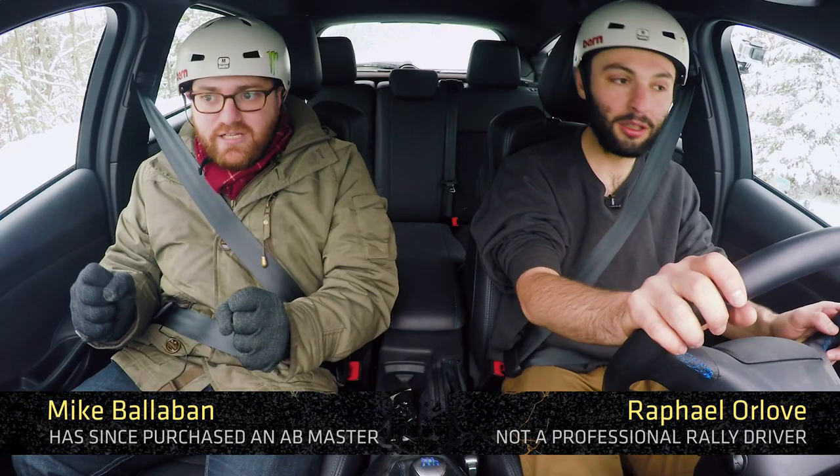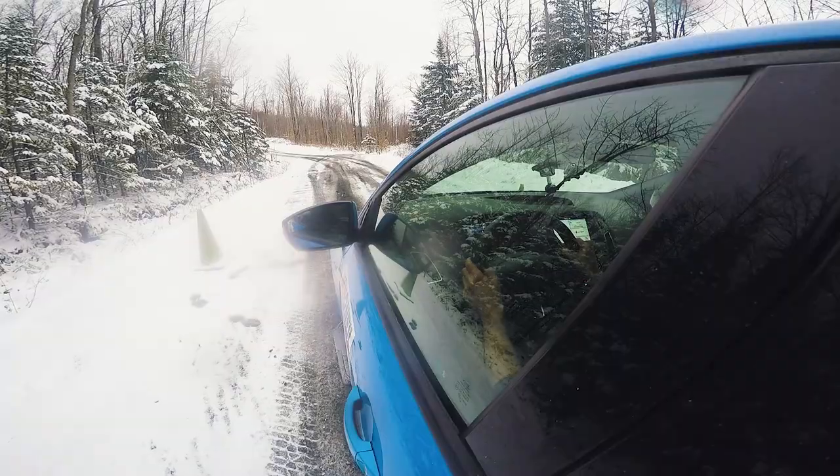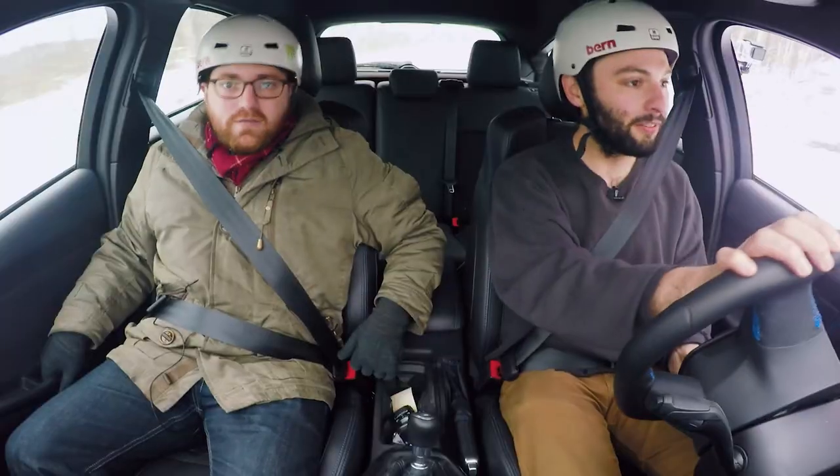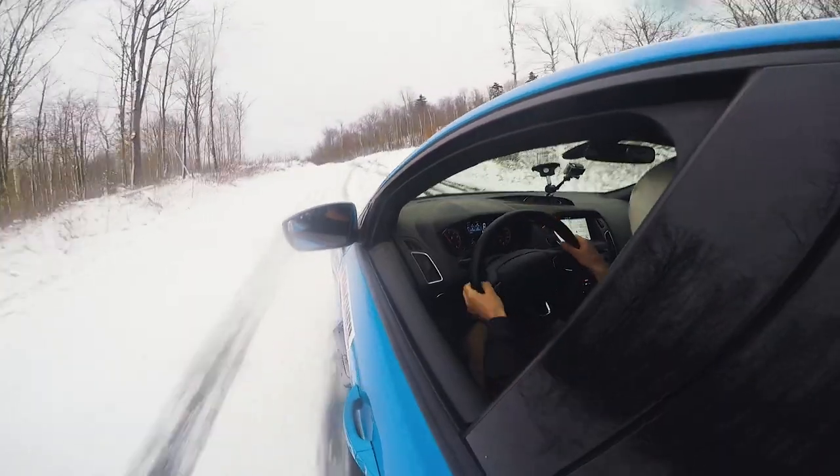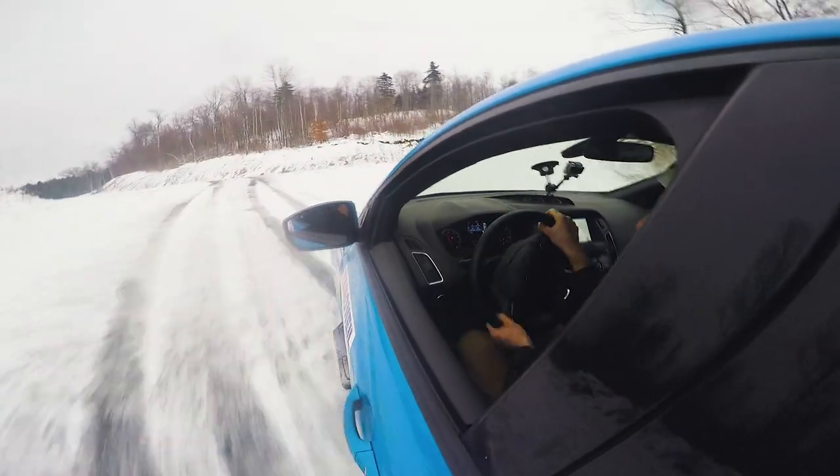First lap, getting ready to go. 300 horsepower in track mode. I've never driven this car before. I've never driven this stretch of road before. Rafa has actually never driven a car before at all — this is his first time.